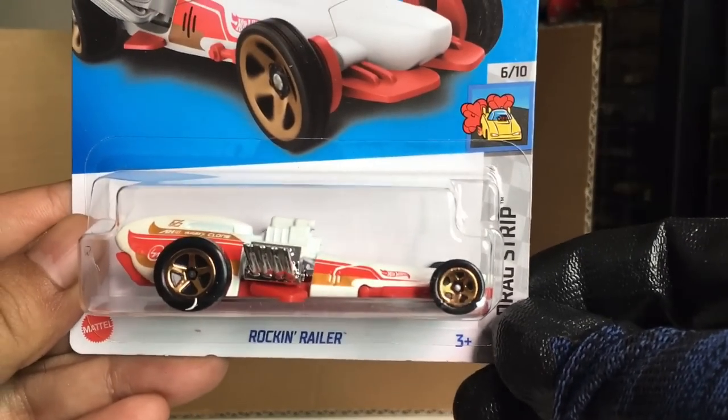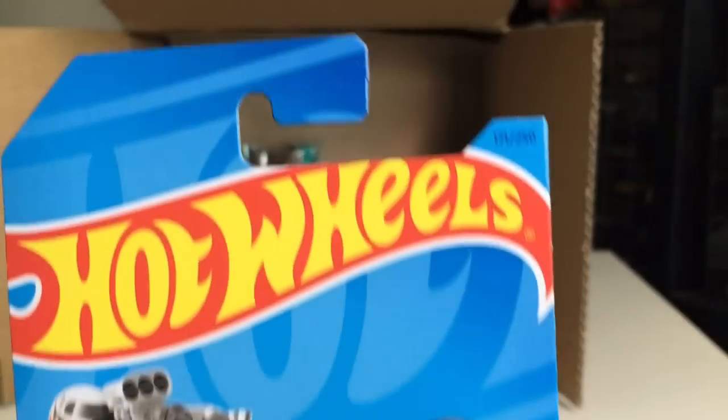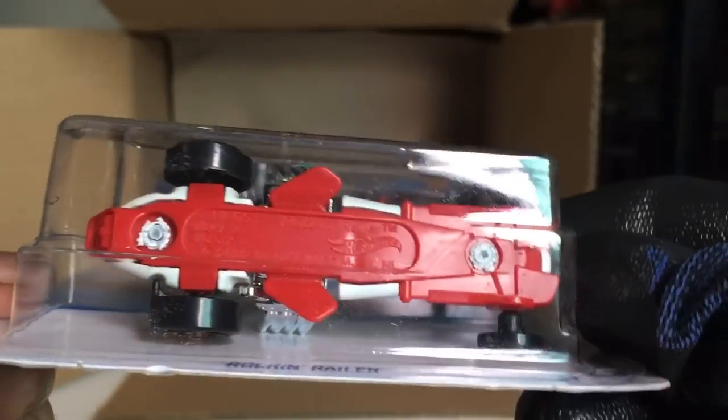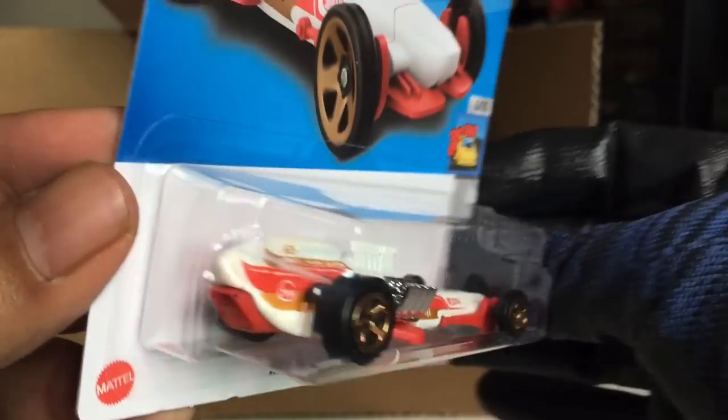New to the case — Rockin' Realer. HW Drag Strip, number 171. This is a new casting. Also a new casting — Rockin' Realer. Interesting concept there.